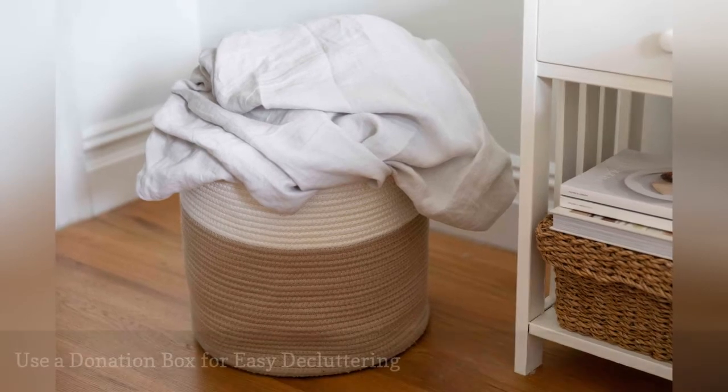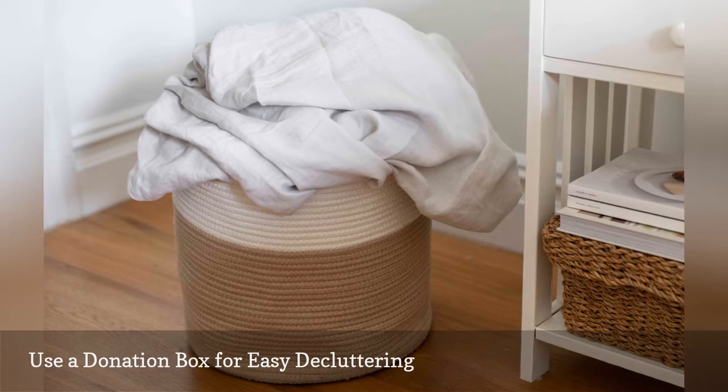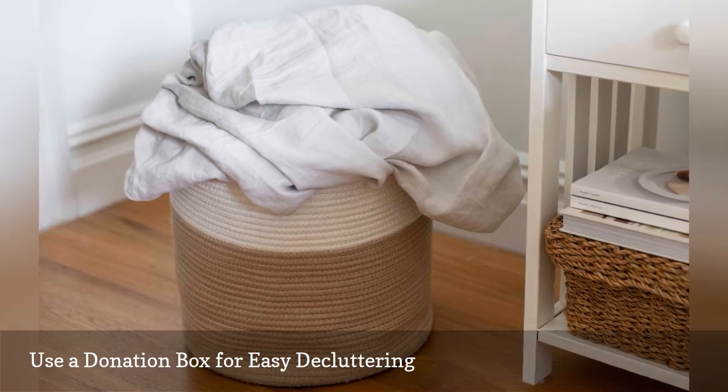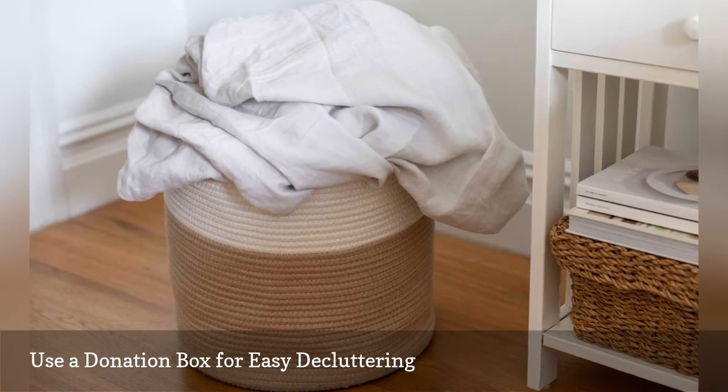Make decluttering your wardrobe easier by having a donation bin, bag, or basket right in your closet. This allows you to declutter your closet and toss items you no longer want whenever you happen upon them.